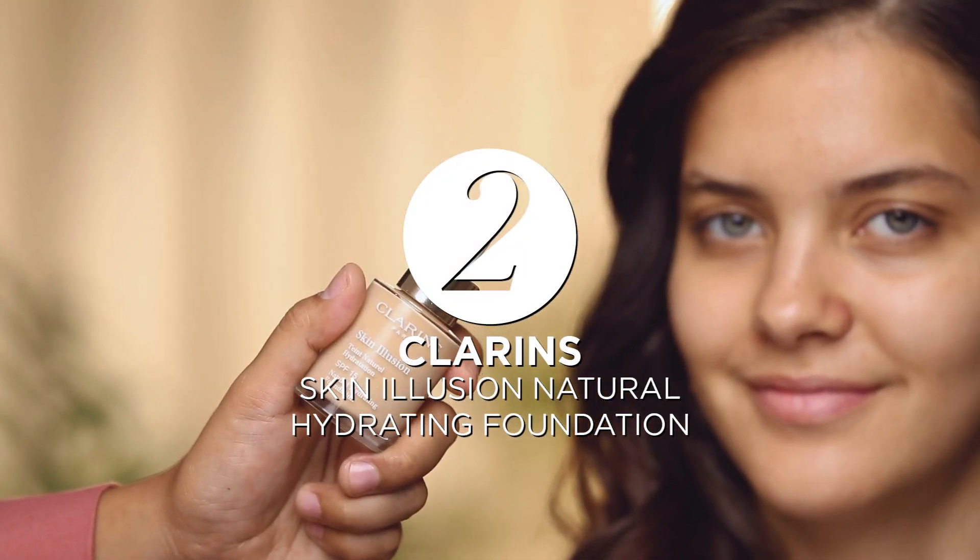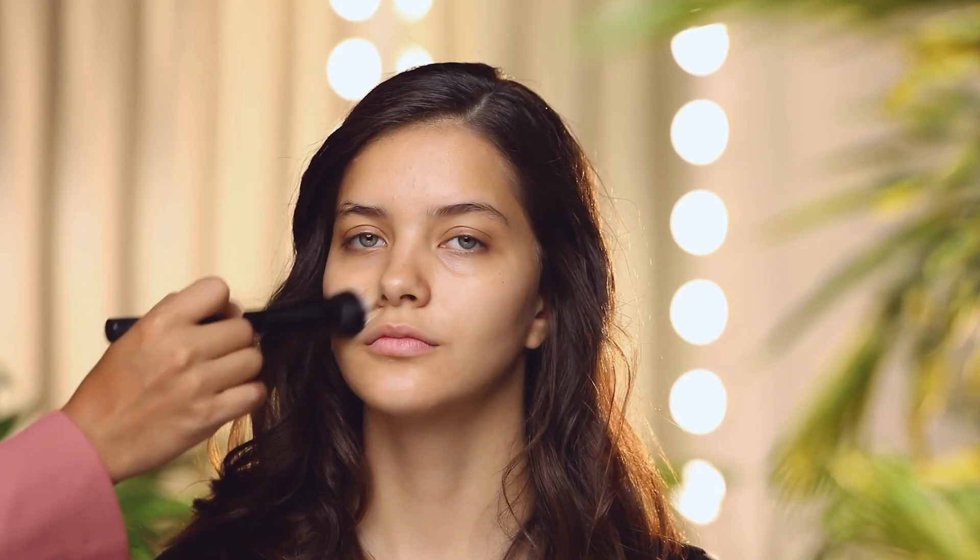After you prime, enhance your complexion with the Skin Illusion Foundation from Clarence. Easy to apply and spreads really smoothly.